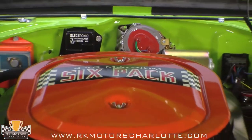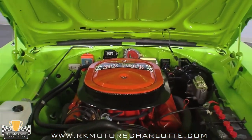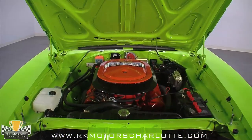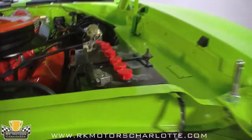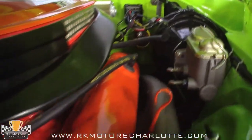Restored to stock specs, the 440 has been nestled into a highly correct engine bay. From the hemi-orange paint on the block, to the six-pack induction system, to the absolutely beautiful exhaust manifolds, the engine looks better than new. It's beautifully detailed, and the sublime paint makes for an excellent background.